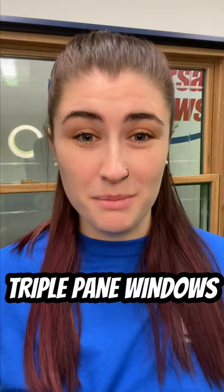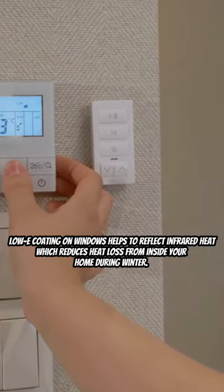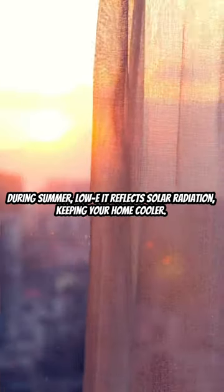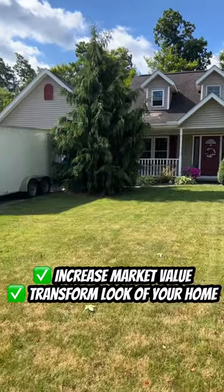Triple-pane windows — what makes them the better option? Triple-pane windows are energy efficient, keeping your home toasty in the winter and cool in the summer. They also increase your home's value and help transform the look of your home.